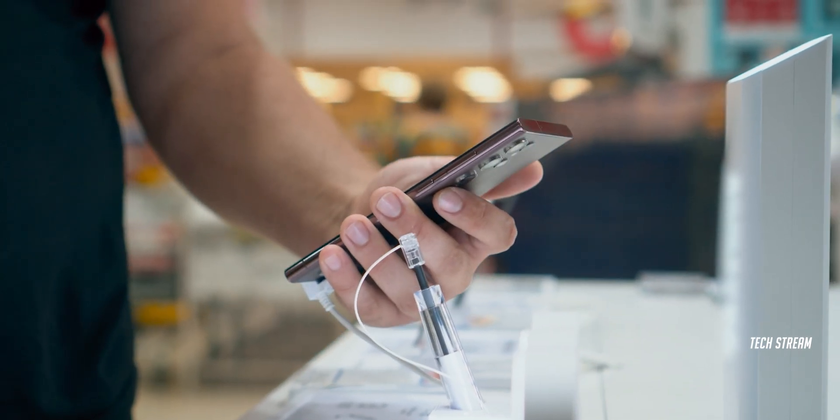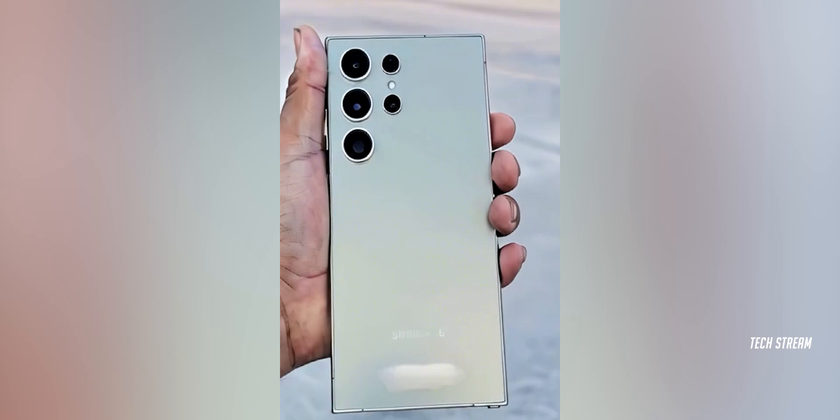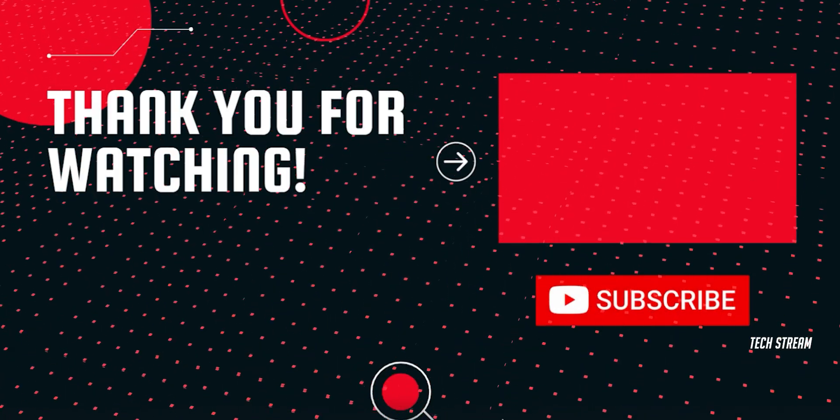So what do you think about the S24 Ultra? Let me know in the comment section below. Subscribe if you like, and I will see you in the next one.